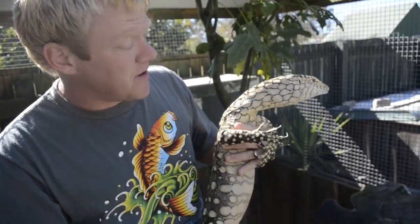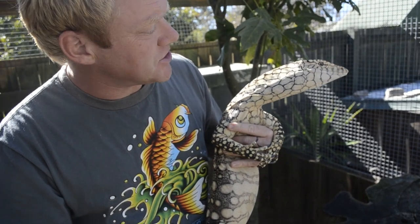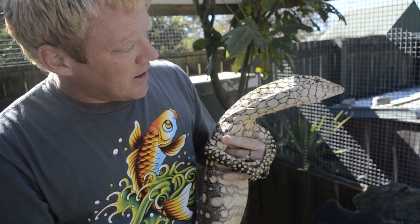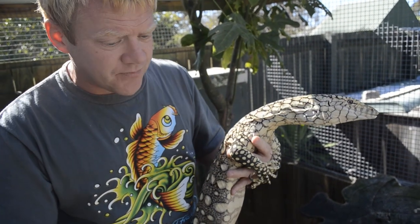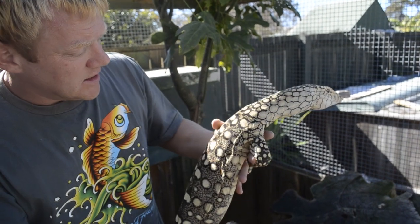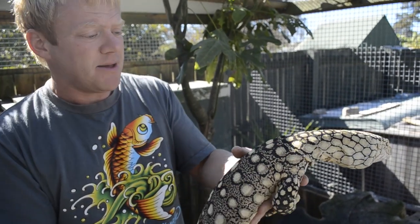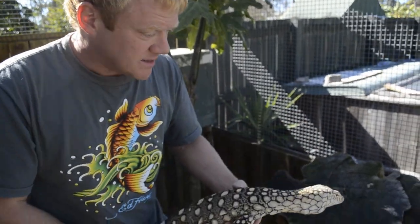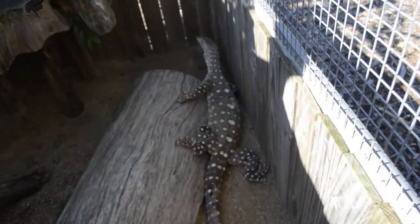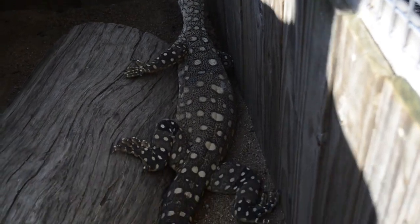So this is the adult female. I picked this girl up from a friend of mine called Justin, who actually helped me build all these enclosures as well. Thanks Justin for that. This girl laid eight eggs in December. There's a male partner down there — these guys were mating in sort of November and laid eggs in December.